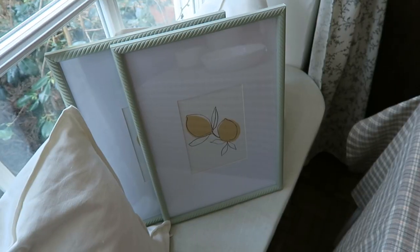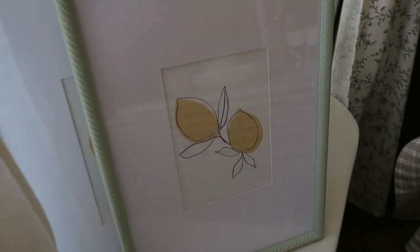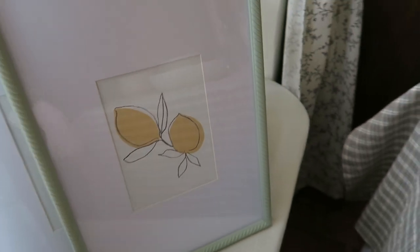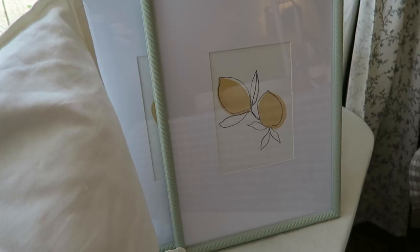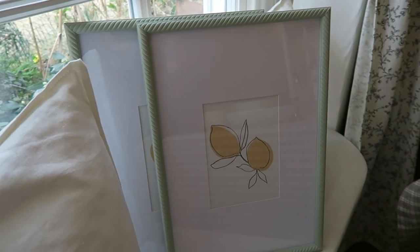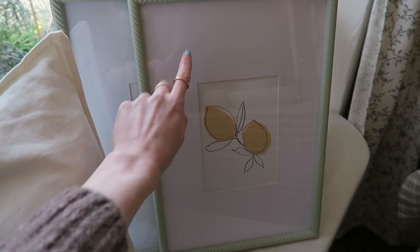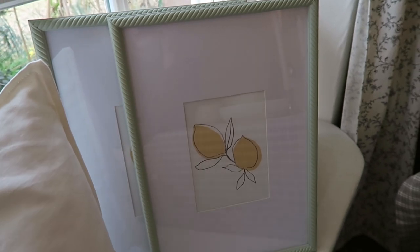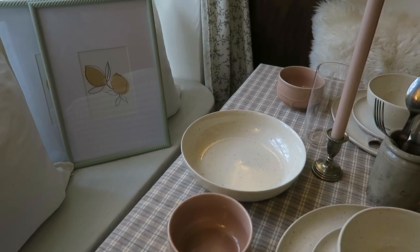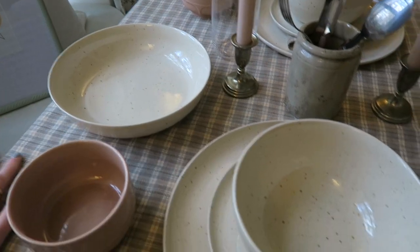Then I found these frames — I walked past them a few times and went back because I just love them. I don't really like the print that's in them — some little lemons — but I thought they'd look really sweet side by side in my bedroom or downstairs. I can put a different print in there and might even paint the backboard a nicer color because I'm not sure about the bright white.